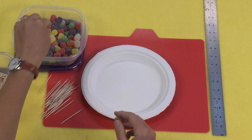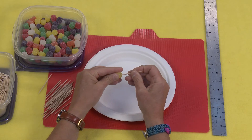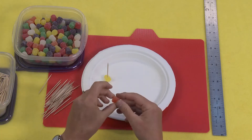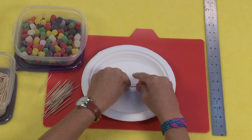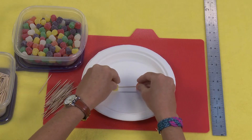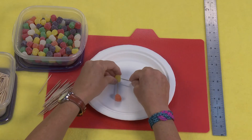The thing that's really amazing about this is that it's really all about engineering and figuring out the best way to make the shapes that will support each other to make the structure stand as tall as you can go.